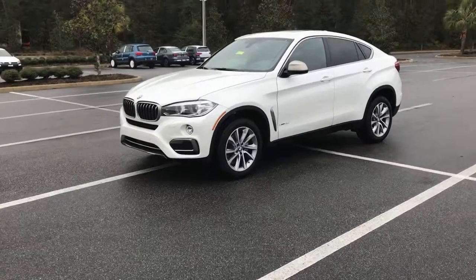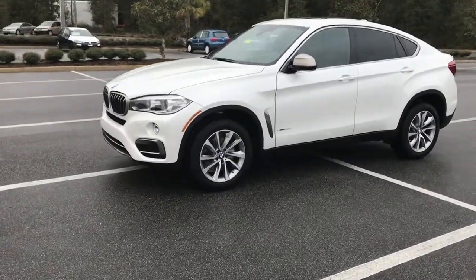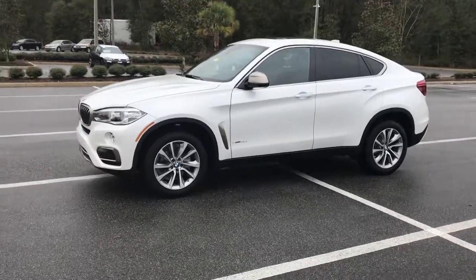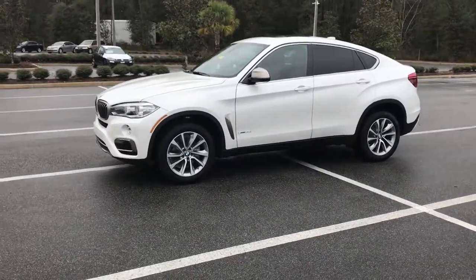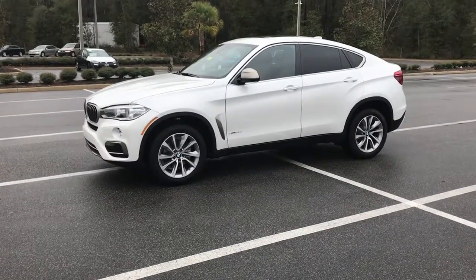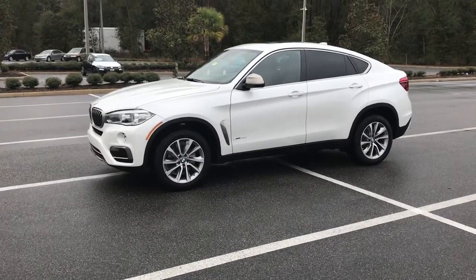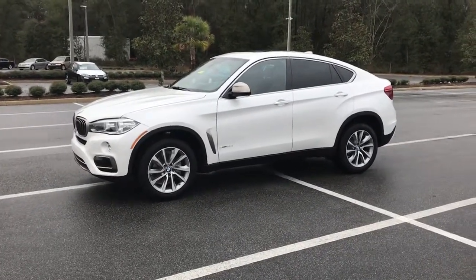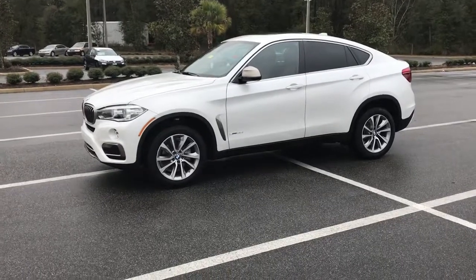Our X6 is one of our largest SUVs. The 35 is referring to the engine being a 6-cylinder turbocharged engine giving you 300 horsepower and 300 pounds of torque. This will give you a 0 to 60 time of 6 seconds flat, and you won't be going to the gas station that often because you get 27 miles to the gallon.